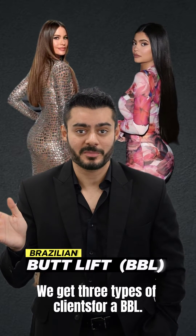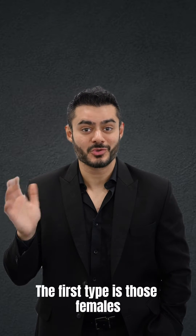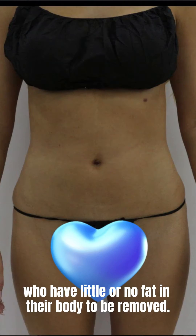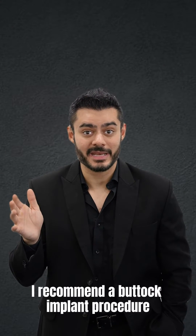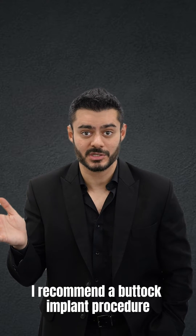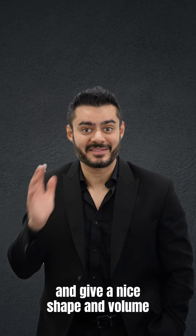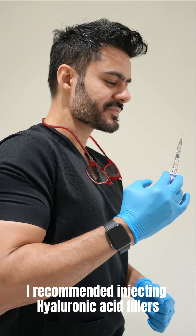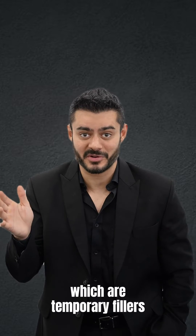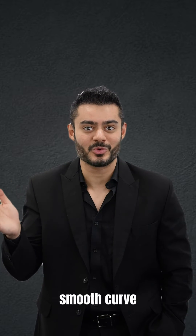We get three types of clients for a BBL. The first type is those females who have little or no fat in their body to be removed. For these clients, I recommend a buttock implant procedure to fill up the buttocks and give a nice shape and volume, and for the hip dips, I recommend injecting hyaluronic acid fillers, which are temporary fillers, to give a nice smooth curve.